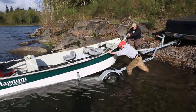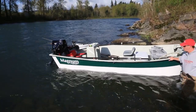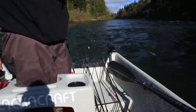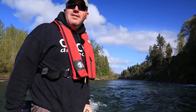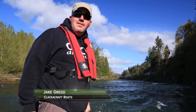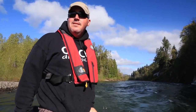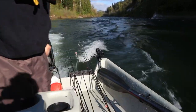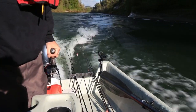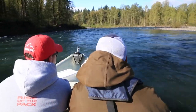The day started not so early in the morning by launching the Power Drifter just outside the town of Clackamas near Portland, Oregon. We'll see how she does here — she's going to go up the rapids with four guys in the boat. I think she'll do it just fine. The Magnum Power Drifter is a new boat produced by Clackcraft Boats. Being a cross between a jet boat and a drift boat, it has obvious advantages on small to medium-sized rivers.